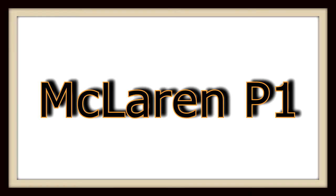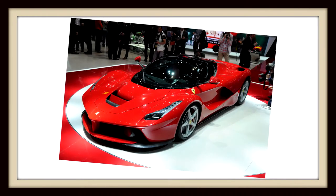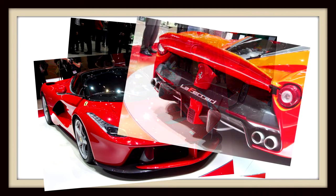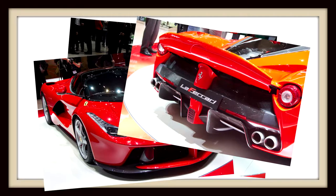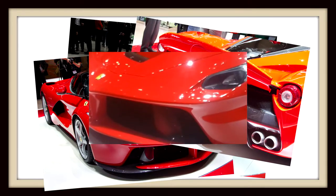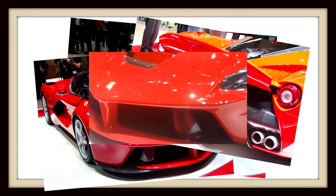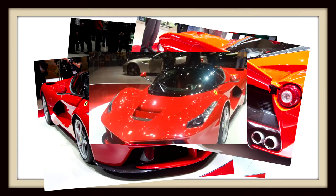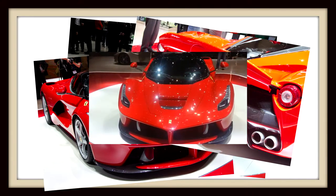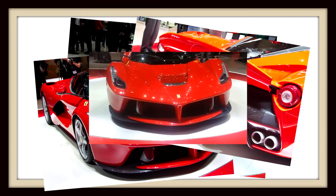Last but not least, and definitely the most expensive hypercar, is the Ferrari LaFerrari. With a 6.3 liter V12 and one electric motor for a combined horsepower — hold your pants for this one — 950 horsepower. With a base price of $1.42 million, it's worth it. You can do 0-60 in 2.5 seconds, 0-100 in 4.8 seconds — that's faster 0-100 than most cars do 0-60. It does the standing quarter mile in less than 10 seconds, at 9.8 seconds, with a top speed of 218 miles an hour.